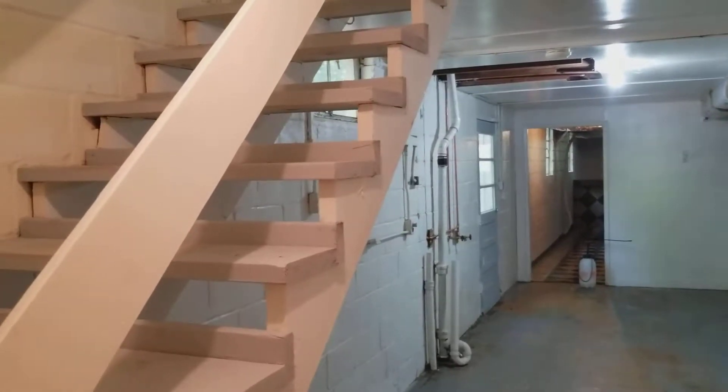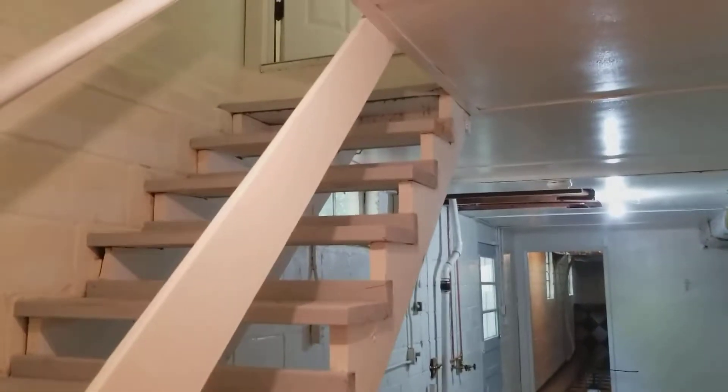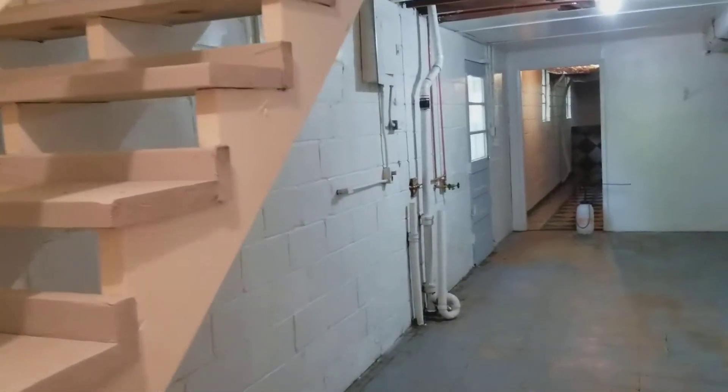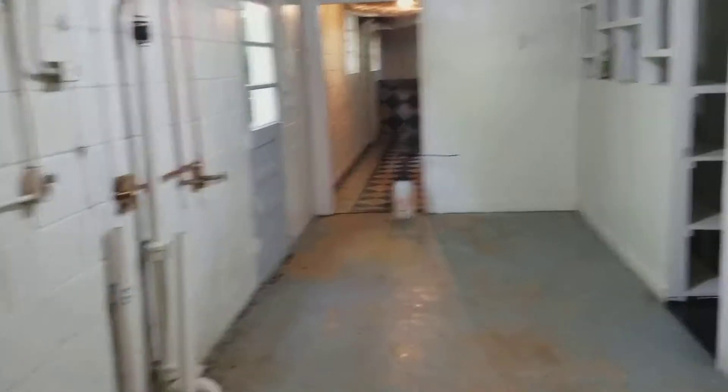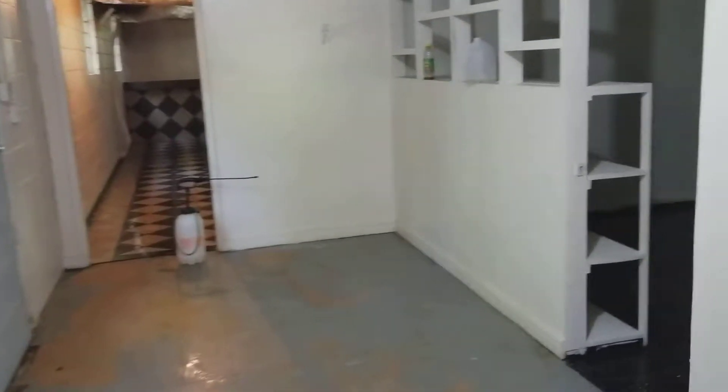Hey, it's Kevin with Master Odor Removal of Atlanta. We're actually in Dunwoody today working on a rental house down in the basement. The renters have moved out but they kept the dog down here, and as you would expect there are some odor issues related to a dog living in the basement.